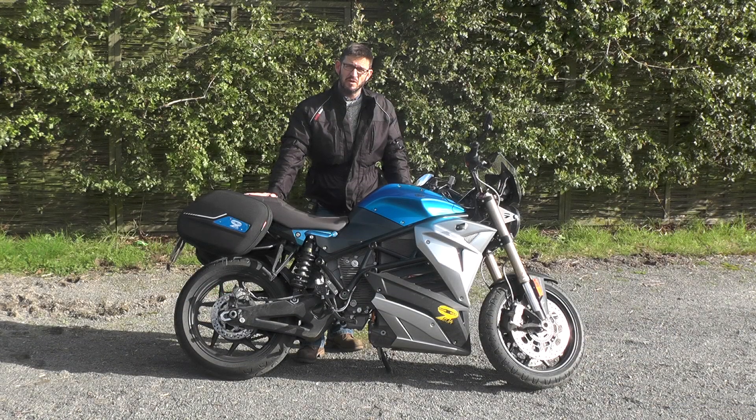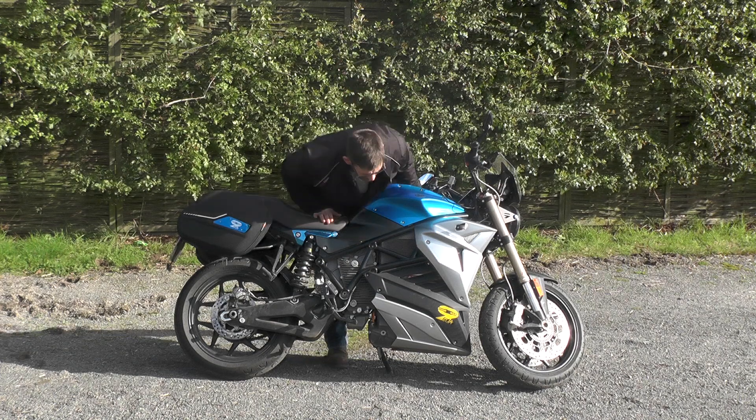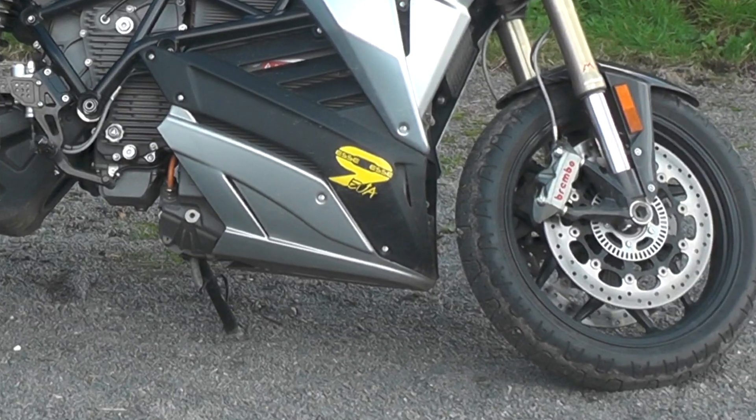Hello and welcome to another episode, and welcome to this — the amazing, wait for it — Energica SA9.